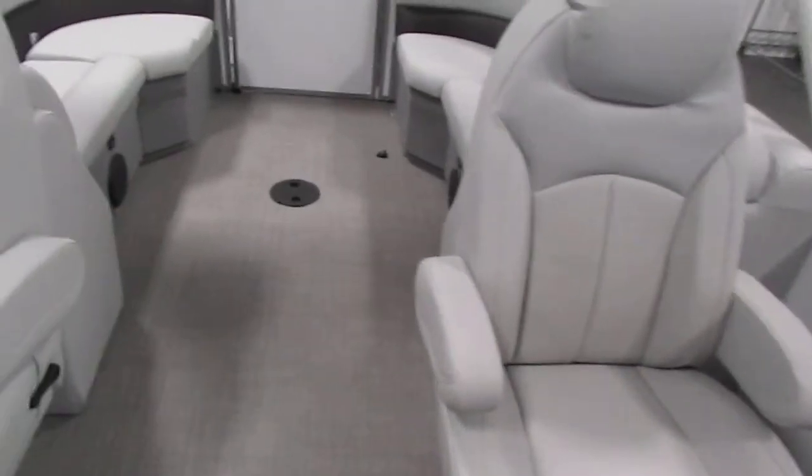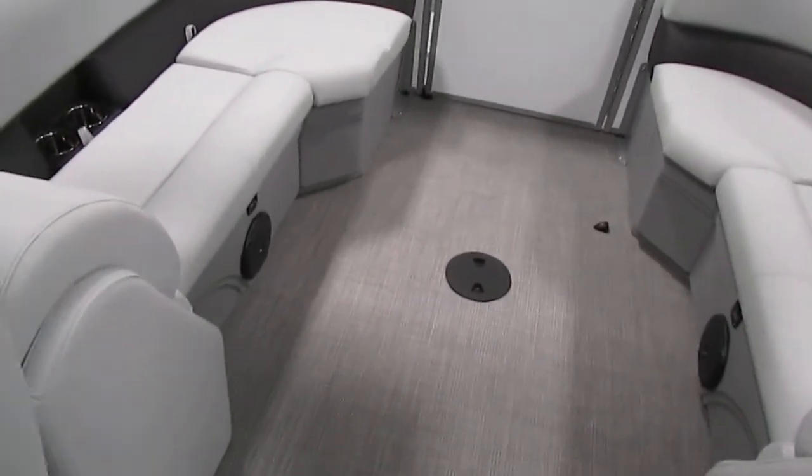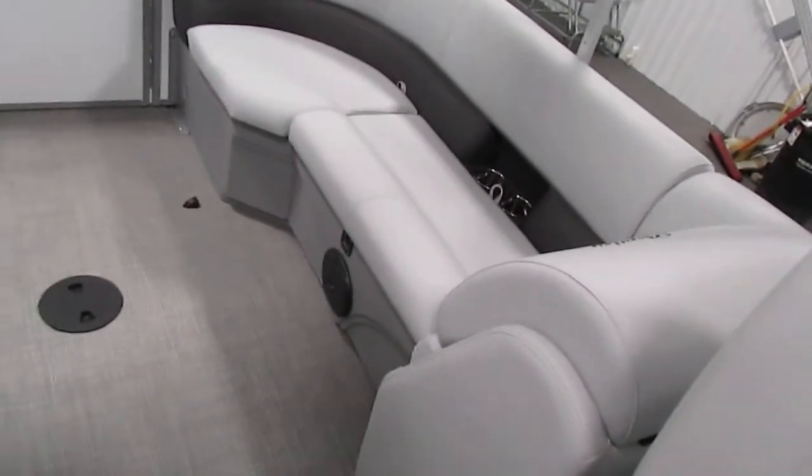This boat has a removable table that is not pictured or included in the video. In the stern we have port and starboard layback couches with under storage.